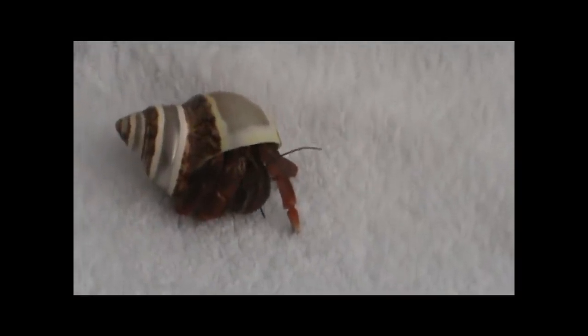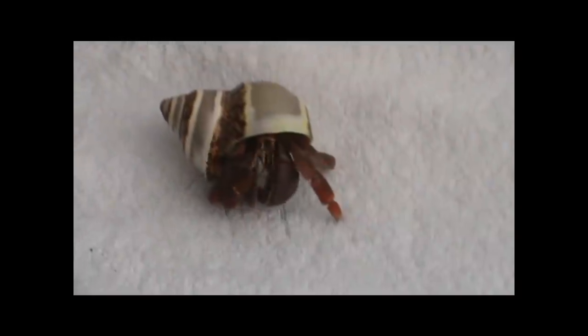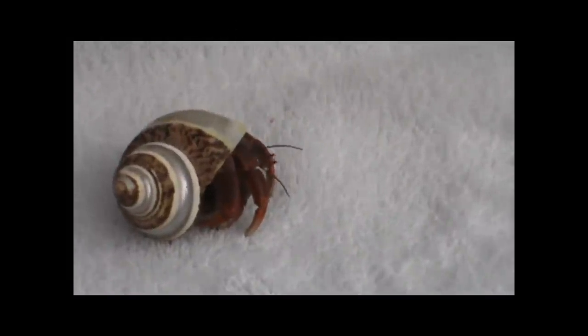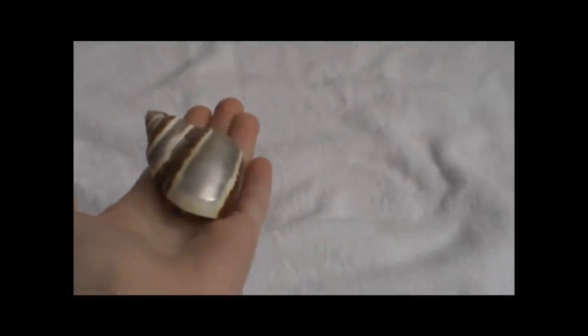The only real danger your hermit crab can come by when you're handling him is if you drop him, so a good place to play with him is on the floor — you can't drop a hermit crab if you're playing with him on the floor. This is my hermit crab Jean Valjean and I'll show you how you pick him up. You pick him up and you put him on your hand. That's it.